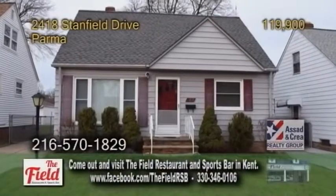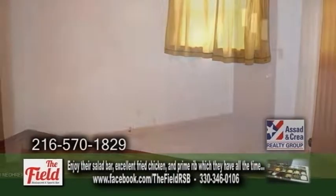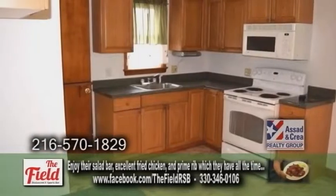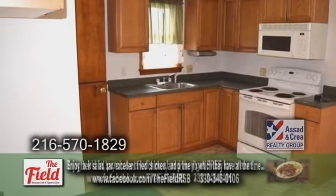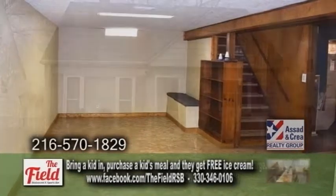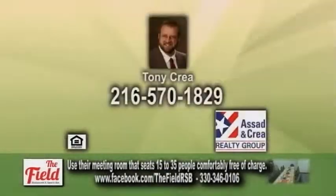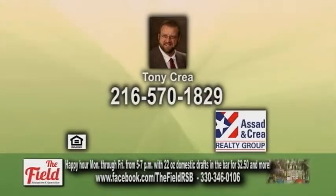A bungalow in Parma. This home features three bedrooms and two baths. The large living room has hardwood floors. The kitchen offers ample cabinet and counter space. The finished basement has glass block windows and a full bath. Plenty of updates include a new roof, windows, and electric. For more details, contact Tony Crea.